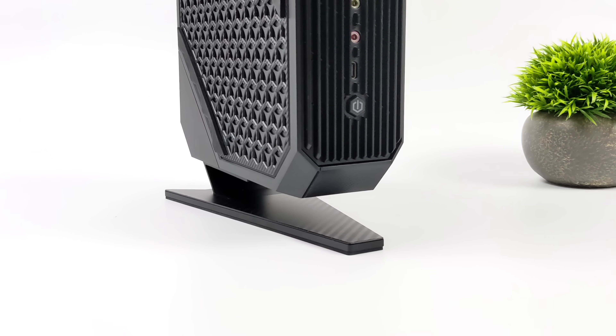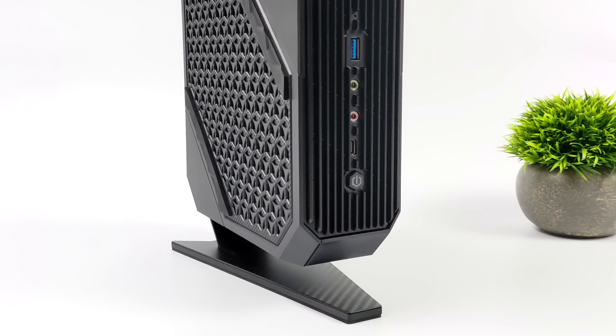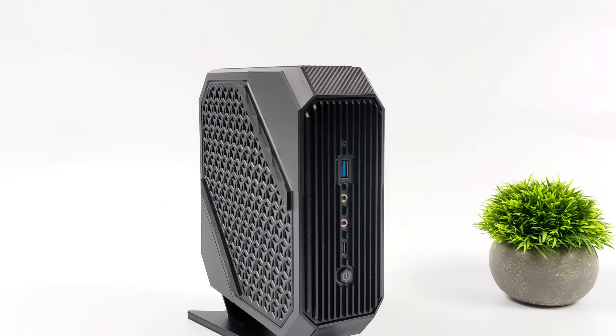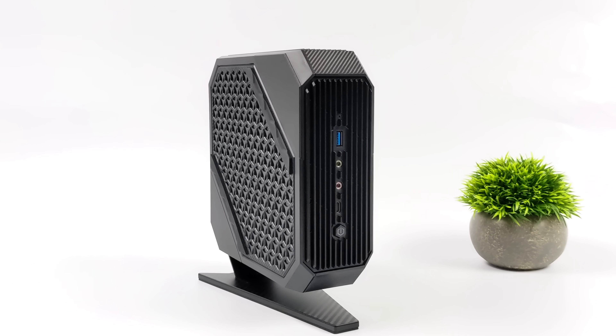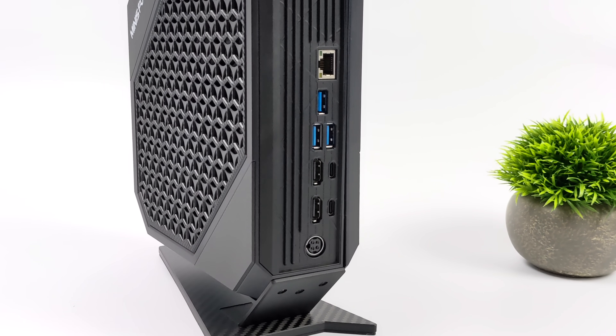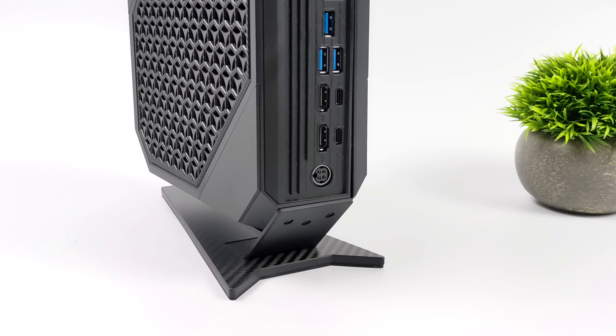We've got a brand new Ryzen 6000 CPU and a dedicated Radeon GPU in a super small form factor. The way I've got it set up right now is on the vertical stand that it comes with, but this can be set horizontally if you want to set it underneath your monitor. Personally, I love the way it looks like this.